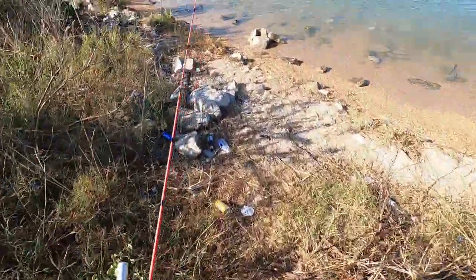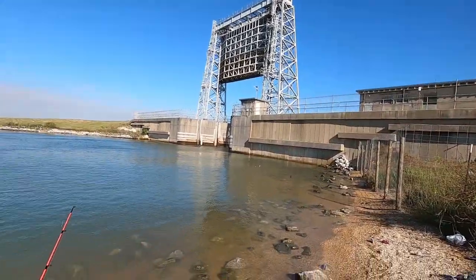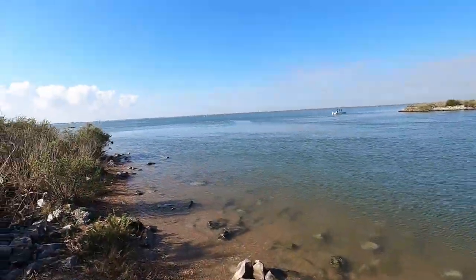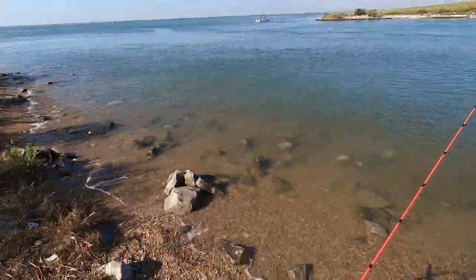Somebody cut the gate open — it looks like that's how we got in. That's the reservoir over there. The current is super strong on the other side. I'm not sure exactly where to fish.